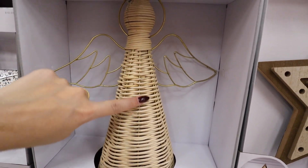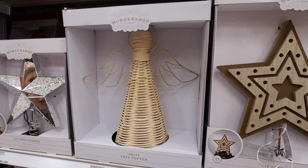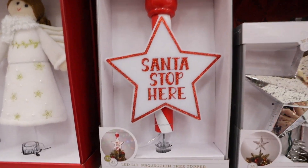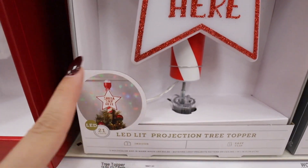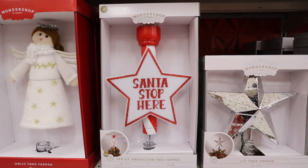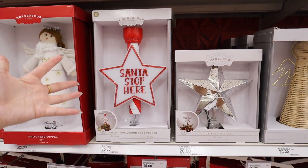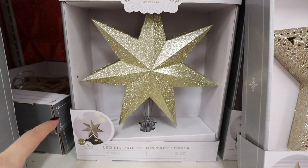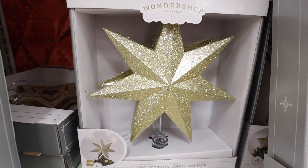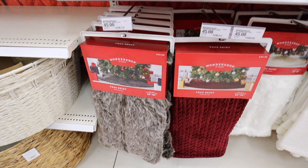Another lit tree topper looks almost like a marquee sign but with a more natural look because it's made out of wood. There's also an unlit angel — they brought it back from last year — woven rattan, not too yellow or too cool-toned, with gold wings. This is a Target Wonder Shop classic for $20. Another classic is the 'Santa Stop Here' projector topper that projects rainbow lights onto the ceiling — perfect for kids — at $35. They also have gold and silver star projection options.